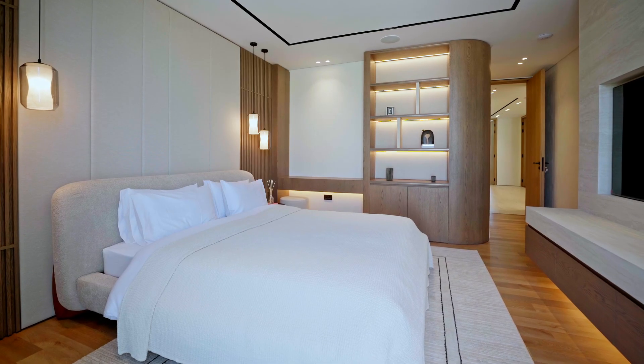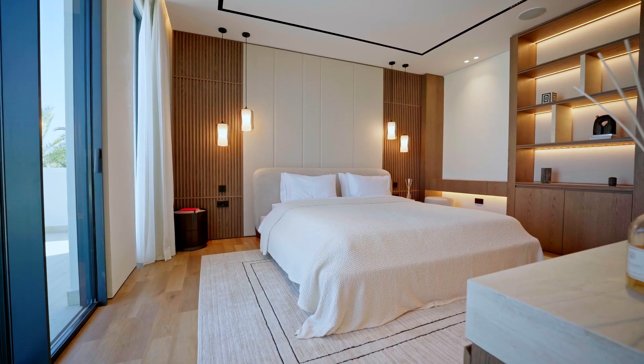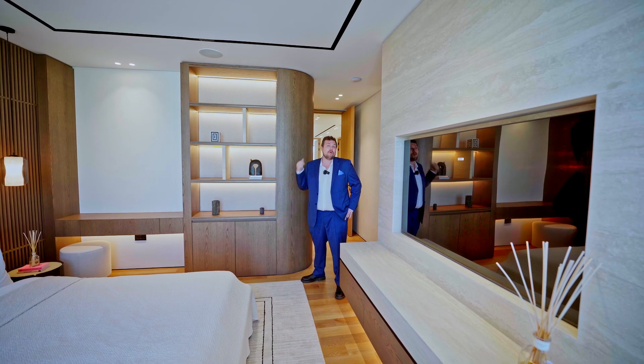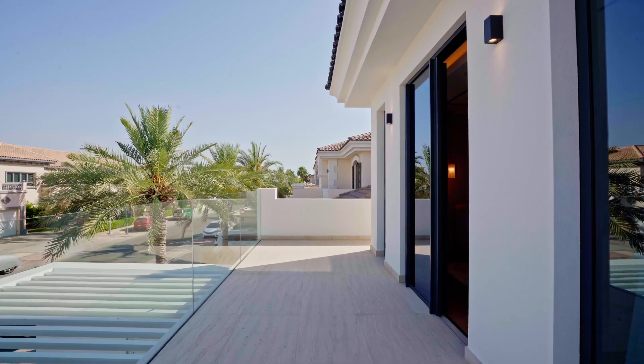On the top floor there are a total of three bedrooms. We've already shown you the master bedroom; this is the second bedroom, with an ensuite bathroom, a walk-in closet with the same glass doors, and its own private balcony with views of the Dubai Marina.